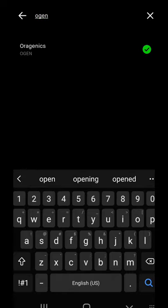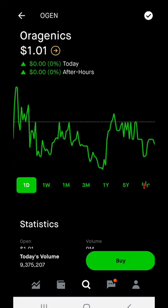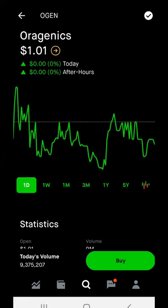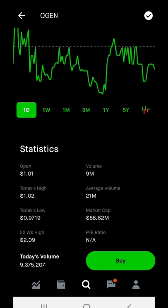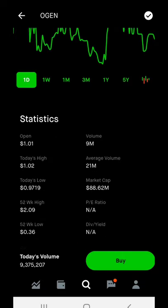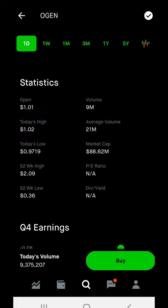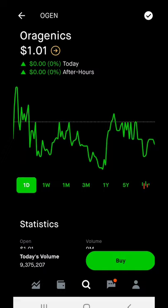The other stock I'm considering is OGEN. Anywhere under a dollar I will be buying into this one as well. I want to get a good position — maybe start off with at least 100 to 200 shares just to start. The 52-week high is two dollars and nine cents, which would basically double from here if we buy in right now at around a dollar and one cent. So we'd pretty much double our money if it gets back to its 52-week high.